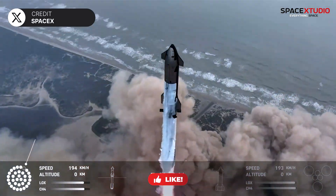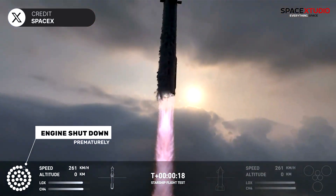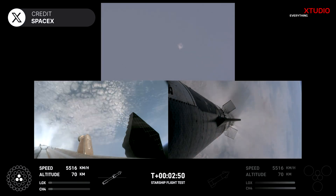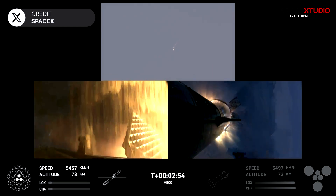During the ascent phase, one engine blew out moments after liftoff, but this did not affect the flight. Two minutes and 54 seconds after liftoff, the super-heavy booster separated from the ship, which continued its journey to space.